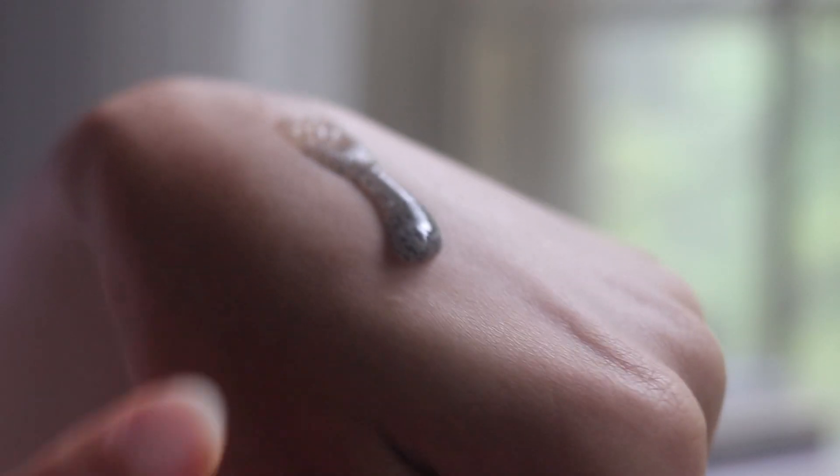Of all the Nécessaire products I've tried, the body exfoliator is by far my favorite. It combines glycolic acid, lactic acid, and salicylic acid — AHAs and BHAs — to chemically exfoliate, but it also has super gentle physical exfoliation with pumice and bamboo charcoal on top of that. I personally wouldn't use physical exfoliation on my face anymore, but the body skin is different and can handle it. I use this one to two times a week, and when you follow it with the shower gel and then the lotion, there's just nothing quite like it.